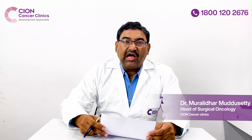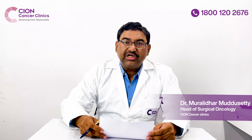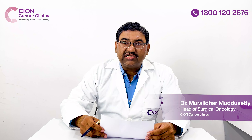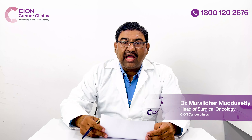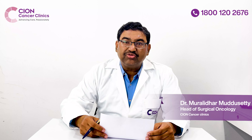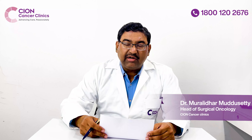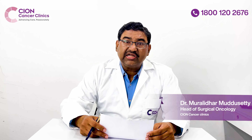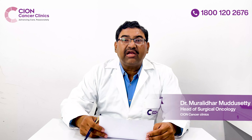However, gallbladder cancer nowadays is also usually detected by incidental imaging, such as getting an ultrasound or a CT scan done for some other problem, and then a mass or a solid tumour in the gallbladder is noticed. Many patients are diagnosed with gallbladder cancer in this way, and these are the lucky ones because they can be treated at an early stage and can be cured.